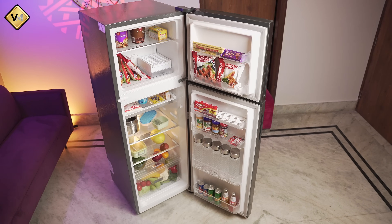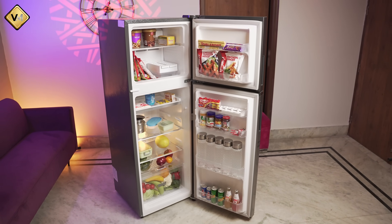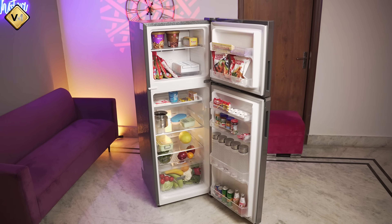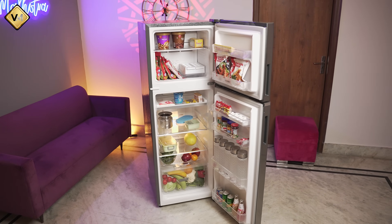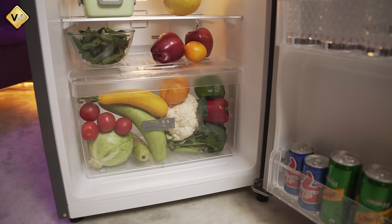What is actually important is the practical usage of a refrigerator. When we use this refrigerator in real conditions, we assess the actual usable capacity. We keep vegetables with water, fresh water bottles, and fresh vegetables inside — so the real-world performance matters most.